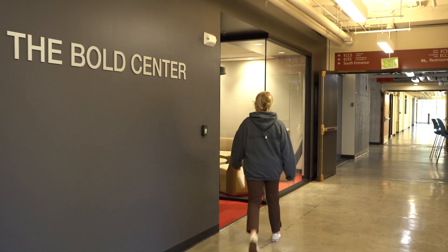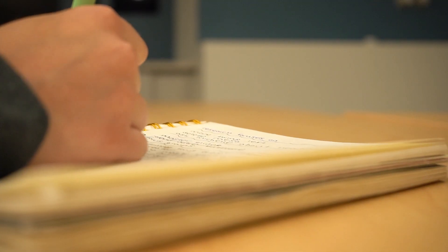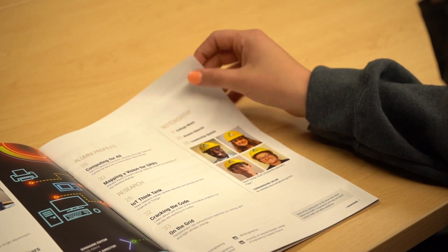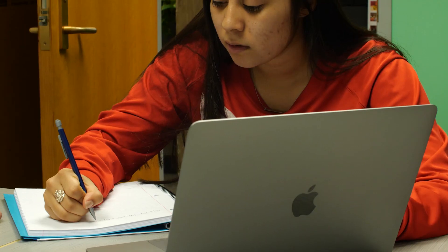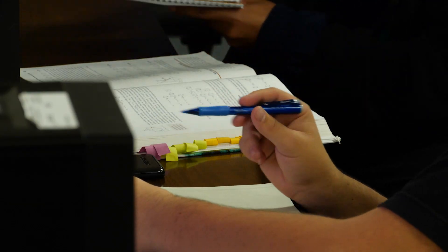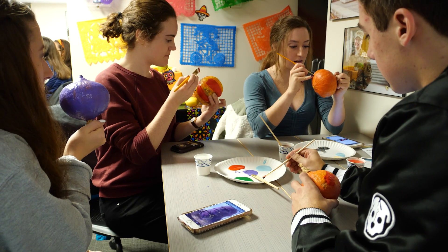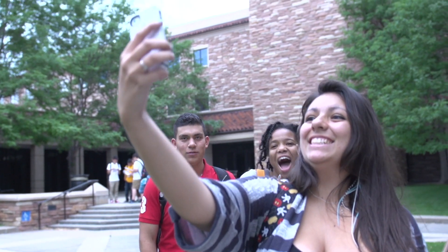Now we're right outside the Bold Center. Bold stands for Broadening Opportunities through Leadership and Diversity, and the center's mission is to create a diverse environment where all engineering students are welcome and empowered to achieve their dreams. The Bold Center also houses some of our student-led organizations: the National Society of Black Engineers, Society of Women Engineers, Society of Hispanic Engineers, among many others. We have dozens of engineering-focused student groups on campus and fostering a community that's inclusive is one of our highest values.